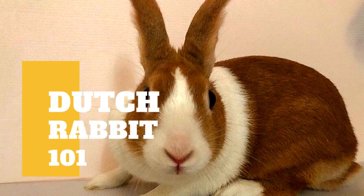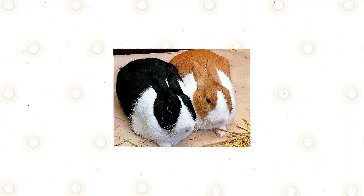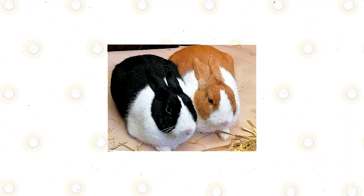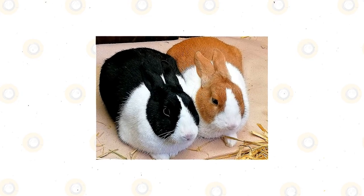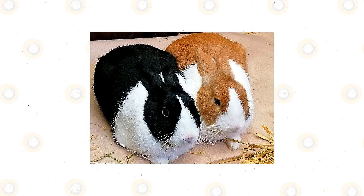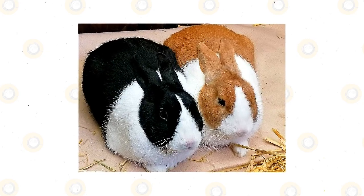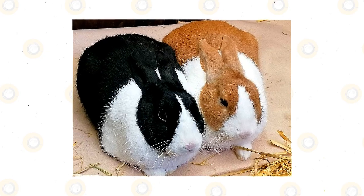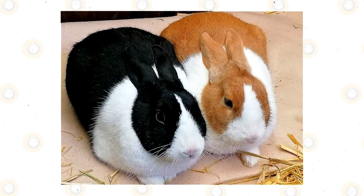The Dutch Rabbit is probably one of the easiest breeds to identify because of the distinctive white markings. The white blaze on the nose, and the white collar and the saddle on the back are a dead giveaway. Dutch is a small breed, but not a dwarf. The fur is a normal length, with a soft underlayer covered by longer guard hairs. The fur is flyback, meaning that if brushed opposite to the direction of growth, the fur quickly snaps back to its normal position.